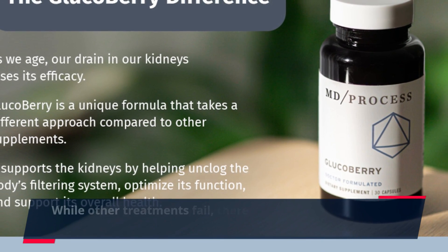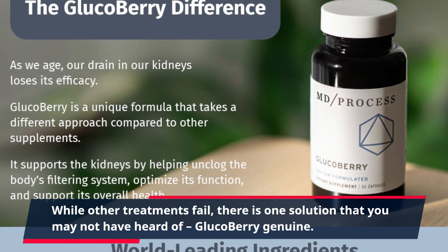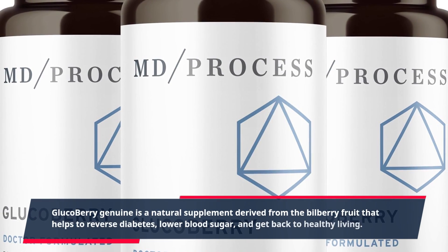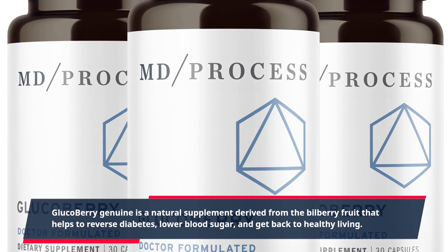While other treatments fail, there is one solution that you may not have heard of: Gluco Berry Genuine. It is a natural supplement derived from the bilberry fruit that helps to reverse diabetes, lower blood sugar, and get back to healthy living.